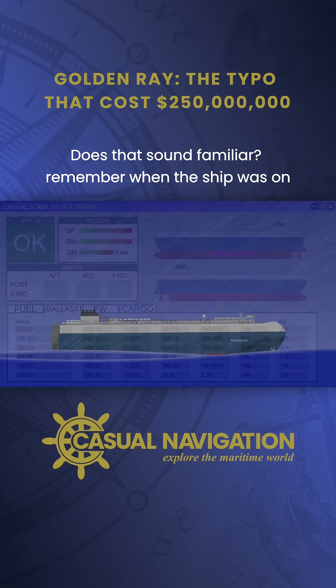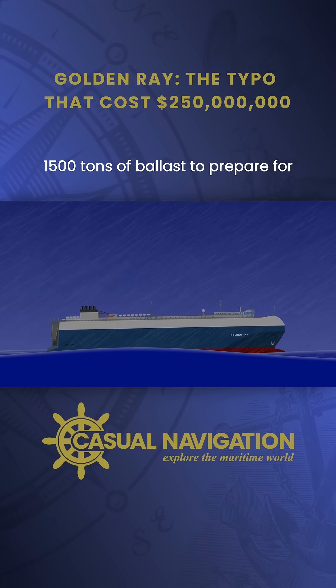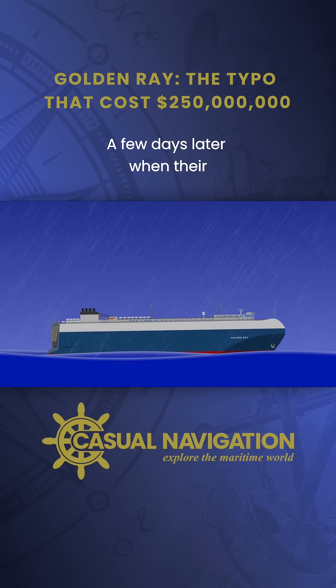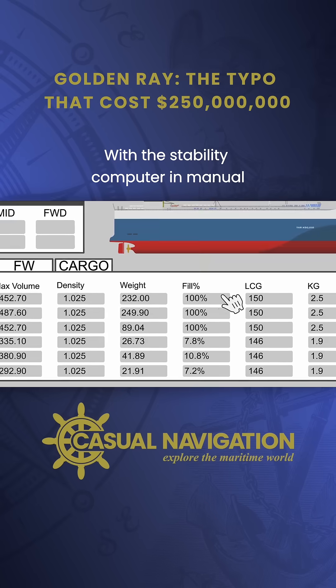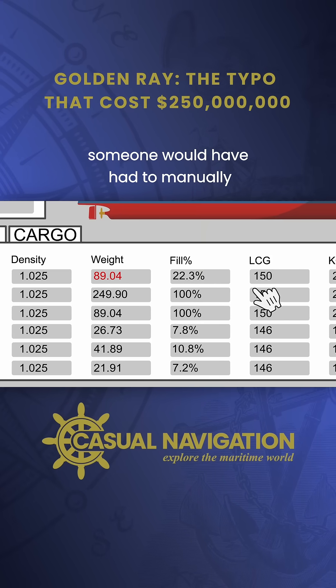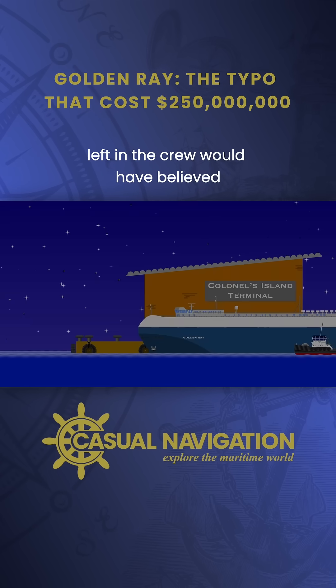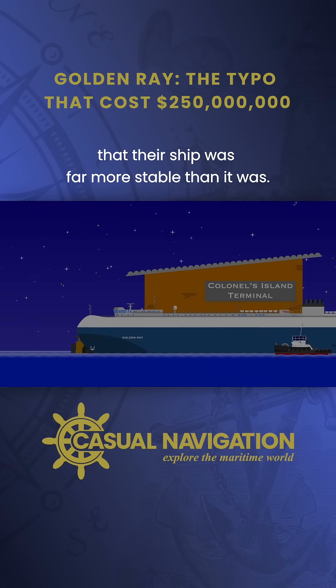Does that sound familiar? Remember when the ship was on passage a few days prior, they loaded 1,500 tonnes of ballast to prepare for Hurricane Dorian, before pumping it out again a few days later when their destination was changed to Jacksonville. With the stability computer in manual, someone would have had to manually remove that ballast from the calculations as well. If that had been left in, the crew would have believed that their ship was far more stable than it was.